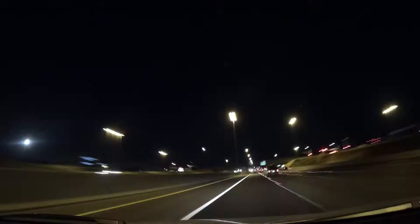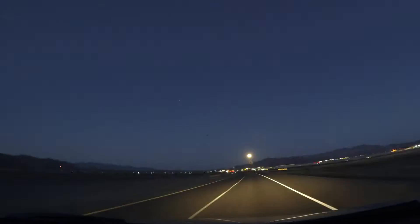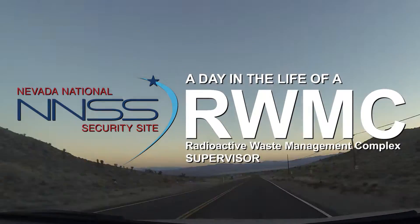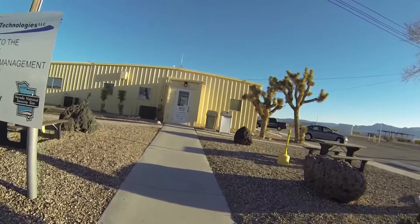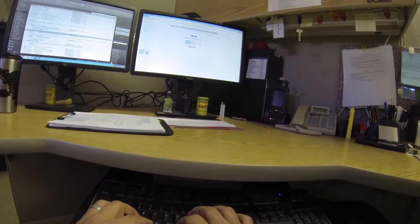Every morning my alarm clock rings at 3:45 a.m. That's what it takes to make it to work by 6 a.m. My name is John Tanaka. I'm a supervisor at the Radioactive Waste Management Complex, or RWMC, at the Nevada National Security Site, about 65 miles northwest of Las Vegas. I've been working here for 12 years and there's a lot to like about it.